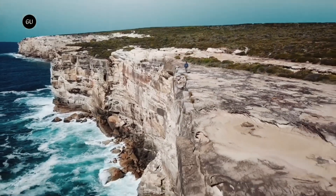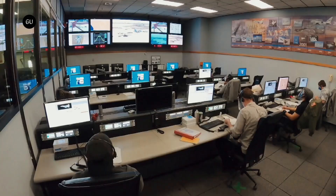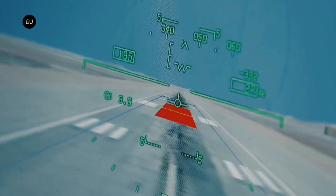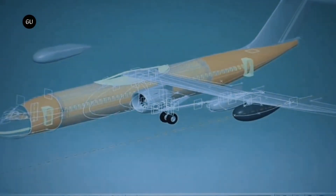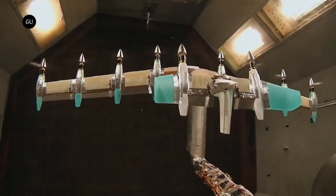NASA will then fly the X-59 over several communities to gather data on human responses to the sound generated during supersonic flight. NASA will deliver that data set to US and international regulators to possibly enable commercial supersonic flight over land.